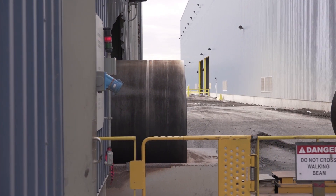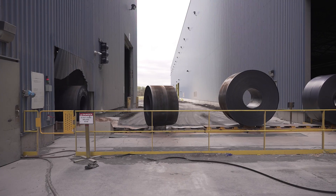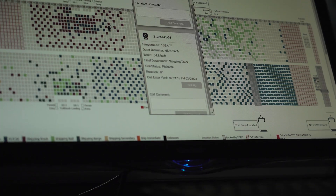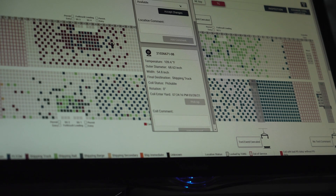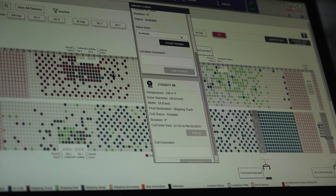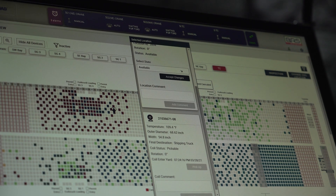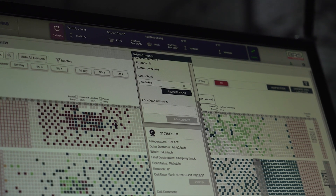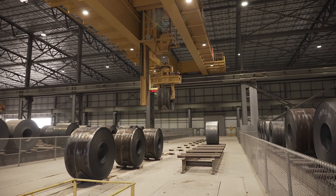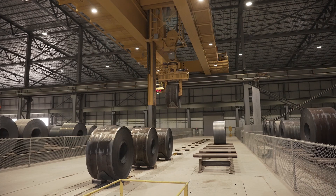It all starts at the walking beam, where steel coils exit the hot mill at temperatures of up to 900 degrees Fahrenheit. Before receiving a coil, Cephas interfaces with the facility's Level 3 system to gather and record all primary data associated with the coil, including its production specifications as well as final shipping details. To avoid backing up the production line, hot coils are immediately moved a short distance from the walking beam where they are allowed to cool.